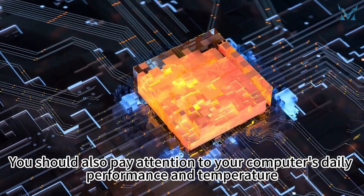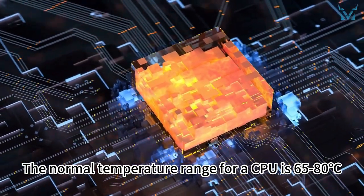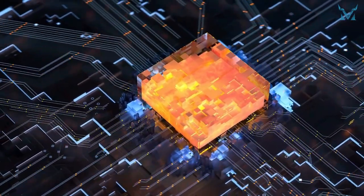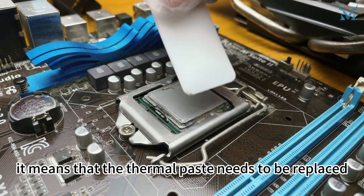You should also pay attention to your computer's daily performance and temperature. The normal temperature range for a CPU is 65 to 80 degrees Celsius. If you notice the processor temperature is too high, it means that the thermal paste needs to be replaced.